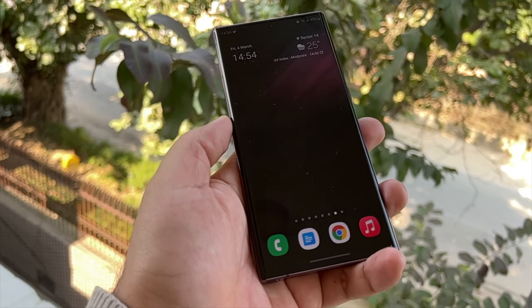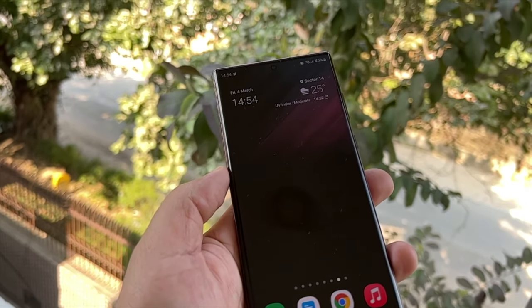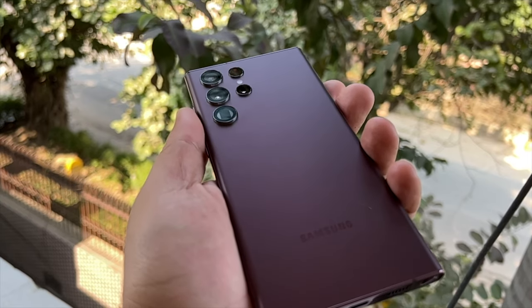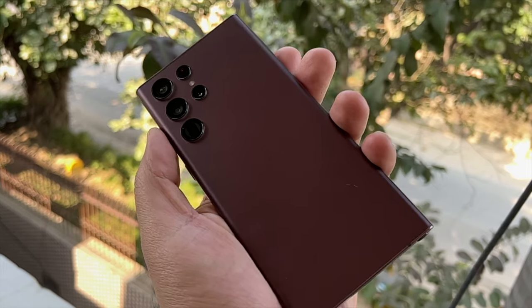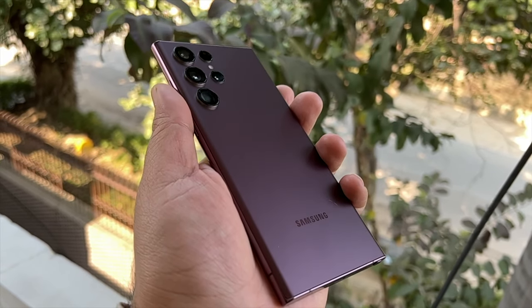The in-hand feel is great and premium. In fact, the regular S22 feels like it should not carry the same name once you've handled the Ultra — the premiumness is on another level. A shout-out to this special burgundy color, which would not normally be my first choice, but having experienced it, I can easily say it is one of the best S22 Ultra colors. The sides look fantastic in this finish and the overall design really stands out.